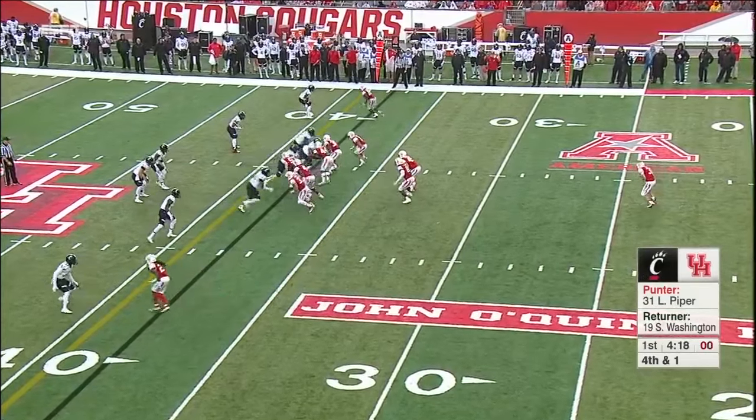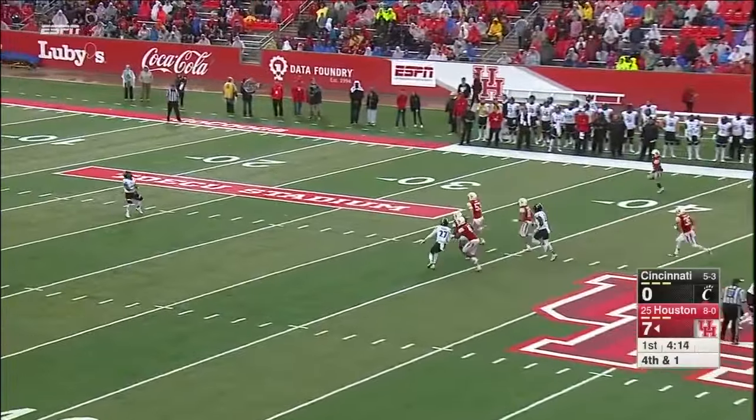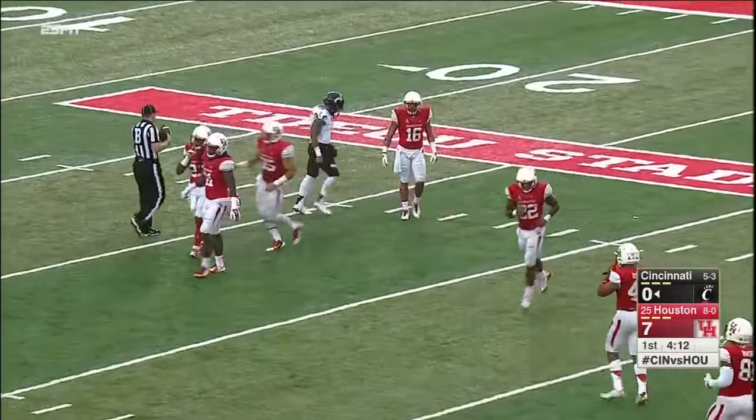End over end. Washington fair catch at the 25-yard line. That's where UC will start after a 37-yard punt.